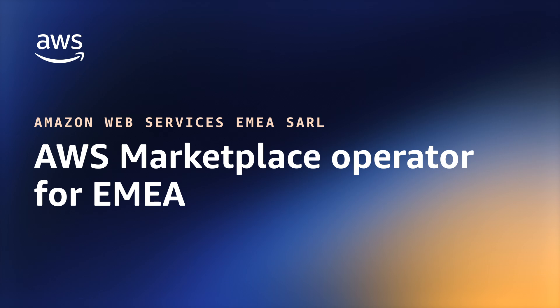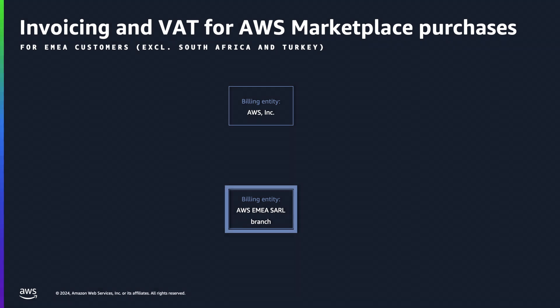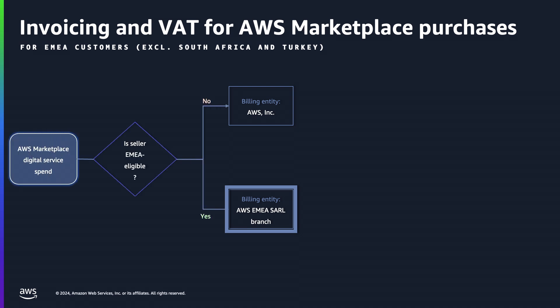Before jumping into the topic, I'll cover invoicing and VAT payment for AWS Marketplace purchases in EMEA so you understand how choosing a seller impacts your accounting workflows. When purchasing products from AWS Marketplace in the EMEA region, you'll receive invoices from either AWS Inc. or AWS EMEA SARL. The invoicing entity for your AWS Marketplace purchase depends on the seller's status.